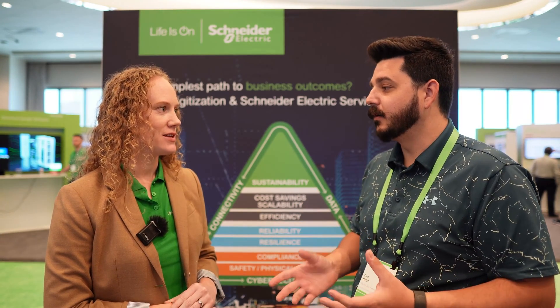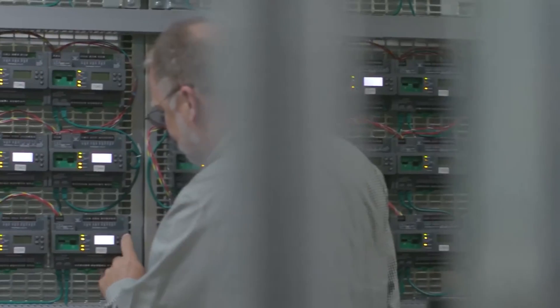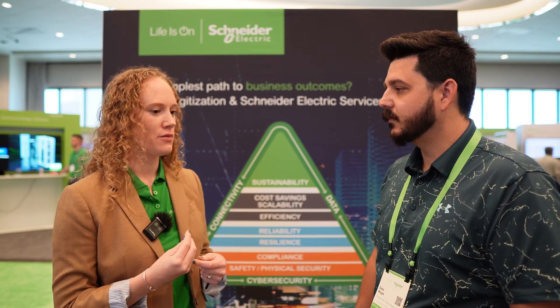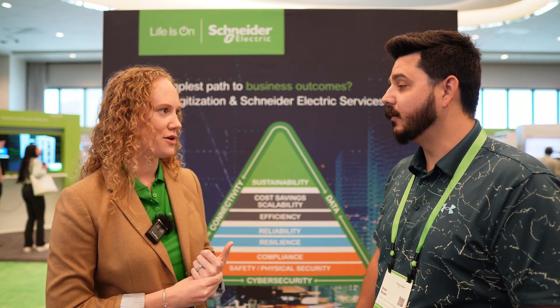The microgrids we typically work on are ones that are connected to the grid but can also isolate. Think about an automatic transfer switch — that's how it used to be done. Now we're moving more towards smart, motor-operated breakers to accomplish that isolation.